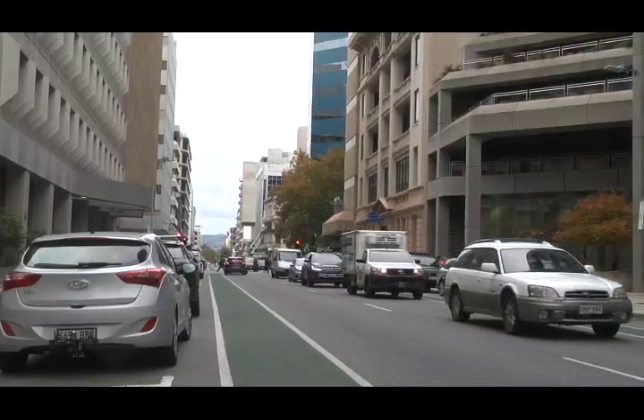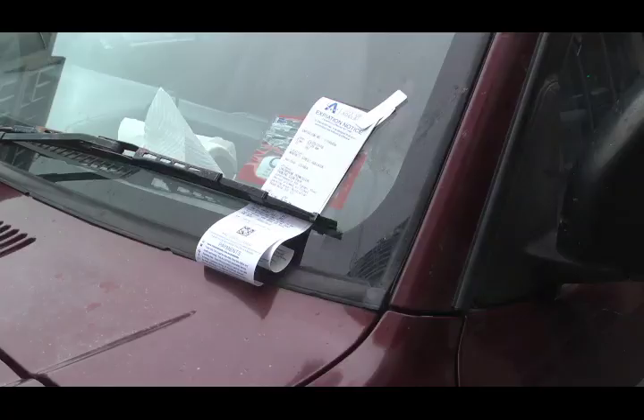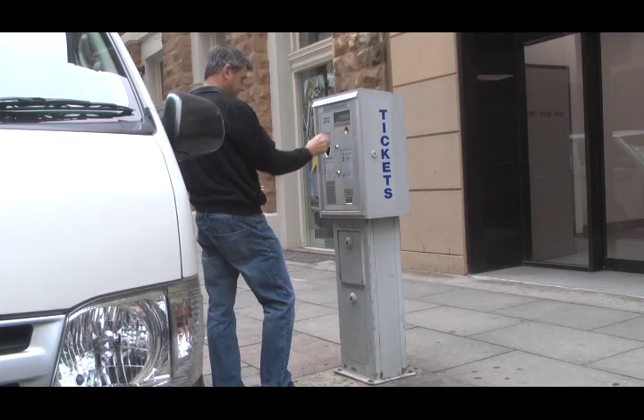On weekdays in the Adelaide CBD, it can be very difficult to find a place to park, causing people to drive around searching for a place to park and wasting time, which can be very difficult when you're in a hurry.